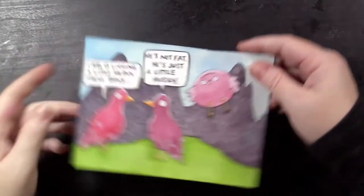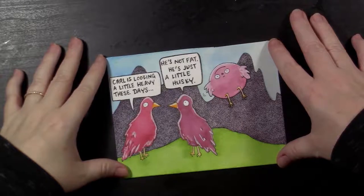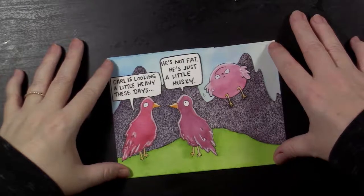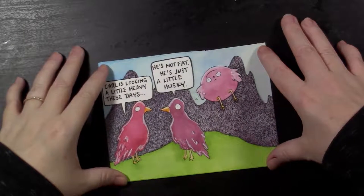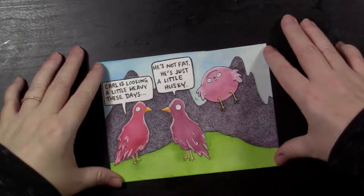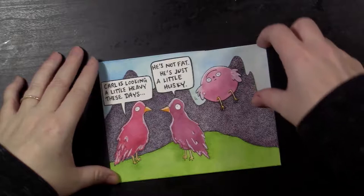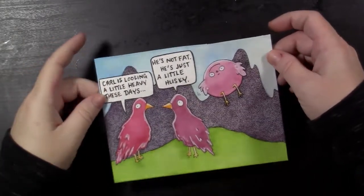Day number six was 'Husky.' Kind of silly, but whatever — some birds talking about their friend Carl. He's just a little husky, leave him alone. Gossipy birds, not very nice birds. Poor Carl.